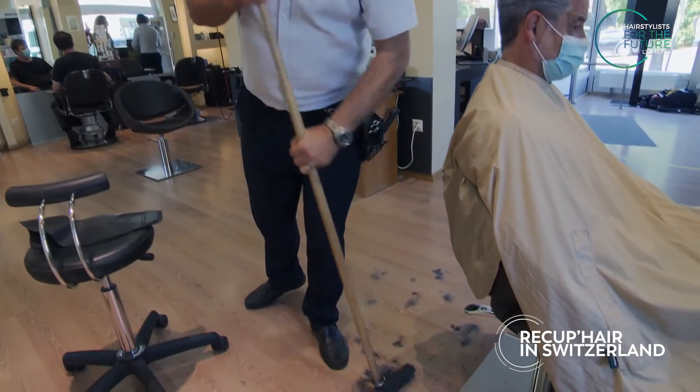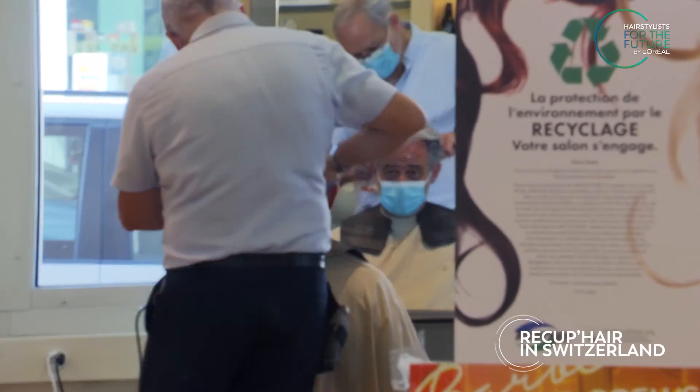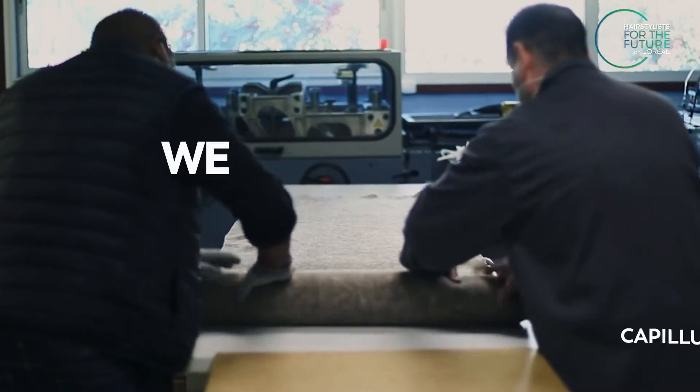To convince the first salons to adhere, it's a cost for the salons. It was a bit slow at the beginning. And then we had the chance to have found a partner with L'Oréal.